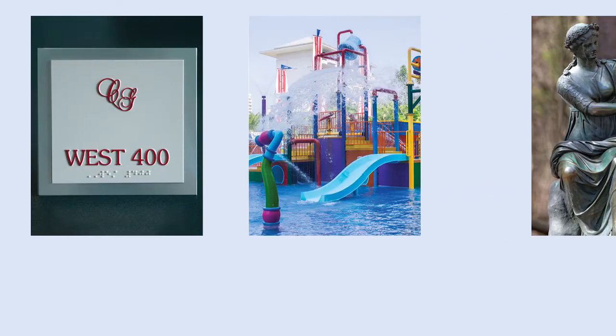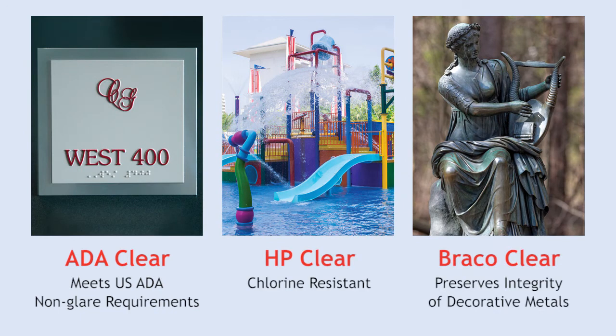Matthews Paint offers a variety of clear coats. The optimal clear coat for your project depends on the substrate used and the specific job requirements.